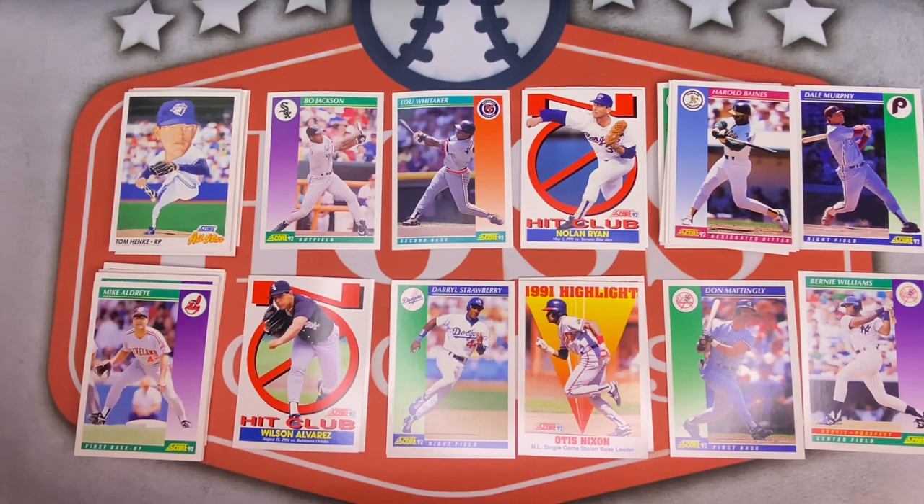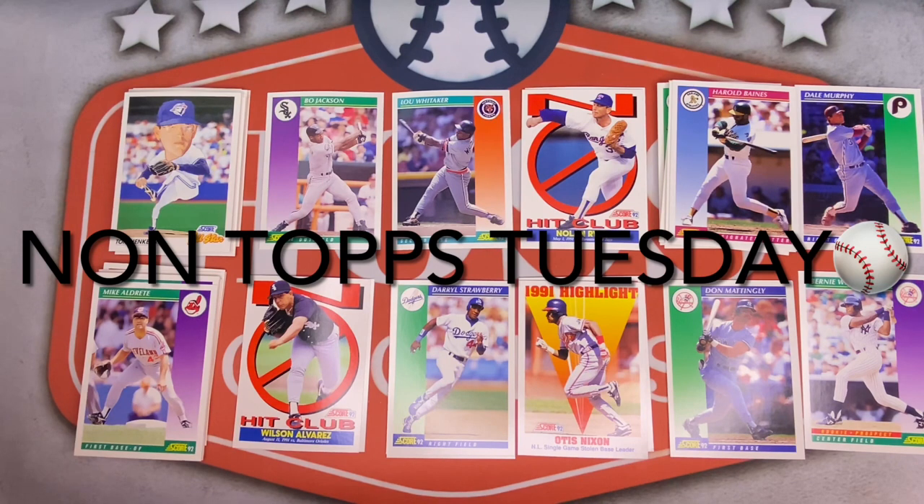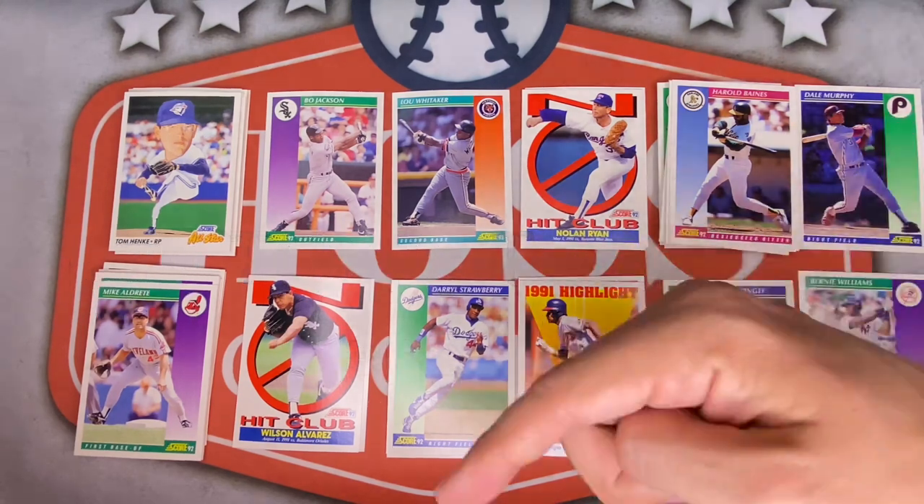Alright, that's going to wrap up this week's video of Non-Tops Tuesday with part 1 of this 1992 Score Series 1 Hobby Box. Let me know what you thought of the pulls and the design of the cards in the comments below. I'll rip the remainder of this box next week — hopefully pull a Griffey. And as always, some of these cards will probably be available in my eBay store when they come back from PSA in a year. That can be found in the description box below.